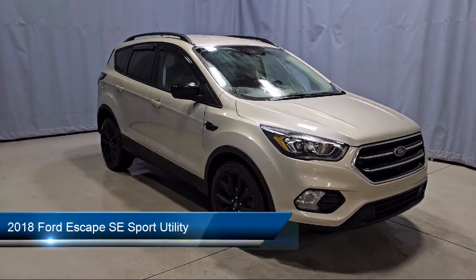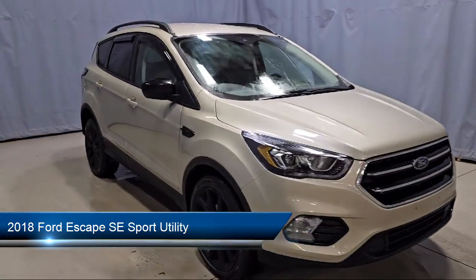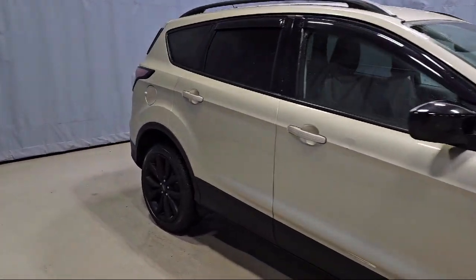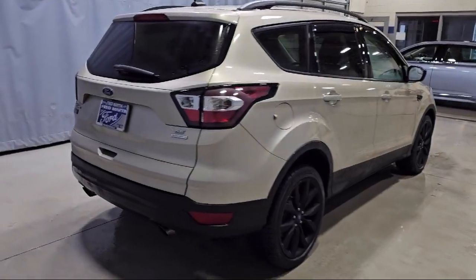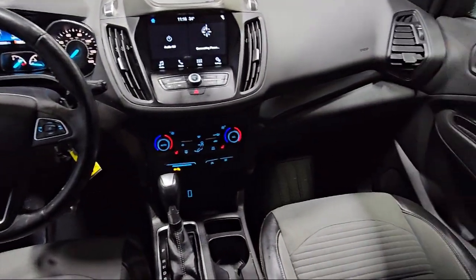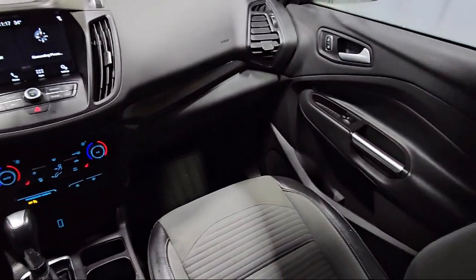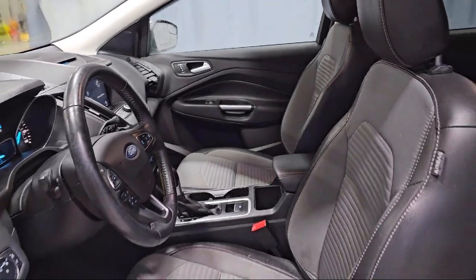It comes equipped with keyless entry, heated unique cloth front bucket seats, roof rack, fully automatic headlights, rear view camera, leather wrapped steering wheel and shift knob, speed sensing steering, Sirius XM satellite radio, steering wheel controls, alloy wheels, and has less than 65,000 miles on the odometer.